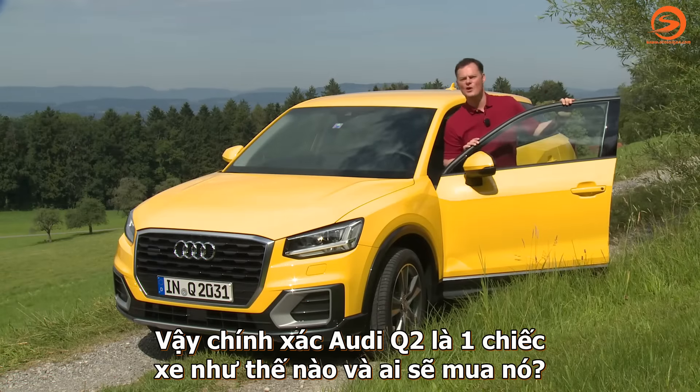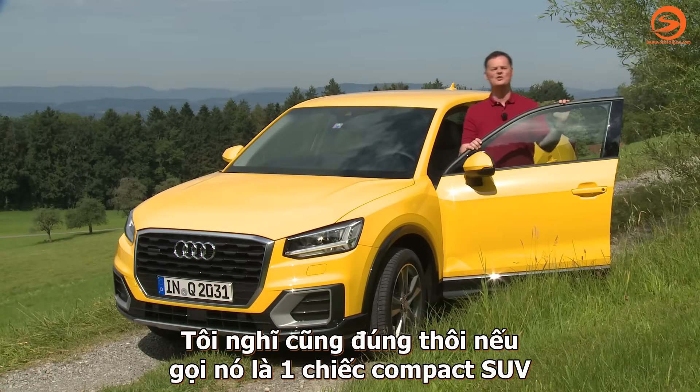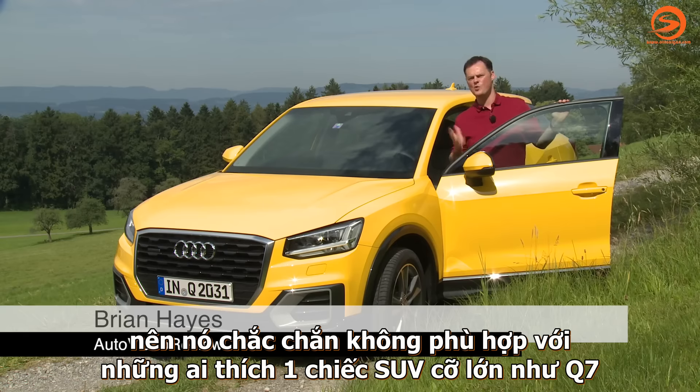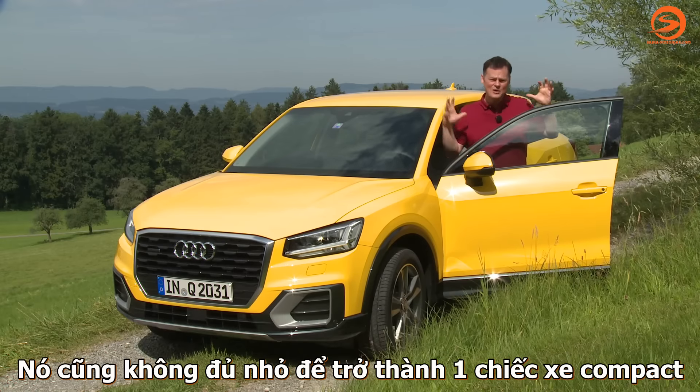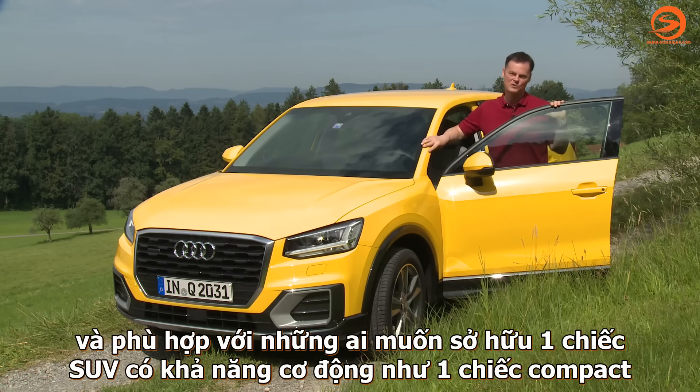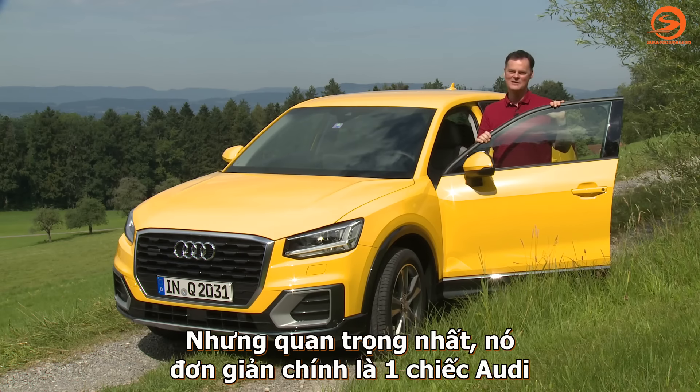So, what is the Q2 and who's going to buy it? Well, I think it's fair to call it a compact SUV. It's clearly not going to appeal to people who want the bigger, more rugged SUV like a Q7, and it's not really quite small enough to fit into the category of a true compact car. But what it is, is extremely stylish, and it will appeal to people who want SUV capability in a compact car. Most importantly of all, it's still an Audi.